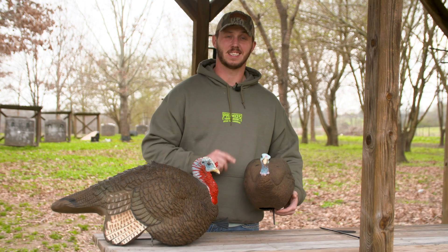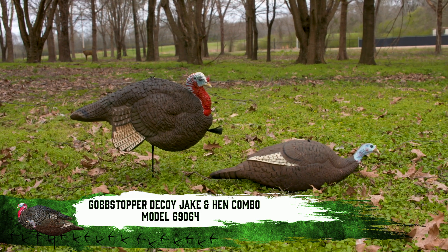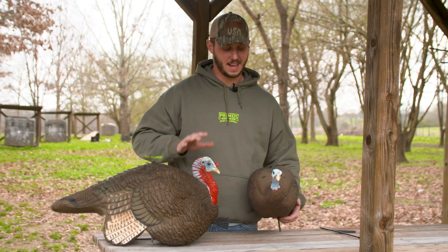Hey, I'm Blake Pickle with Primo's Hunting and I want to take just a little bit to tell you all about our Gobstopper Decoy Jake and Hen Combo. If there was ever a set of decoys that worked in tandem with one another, it's these two.